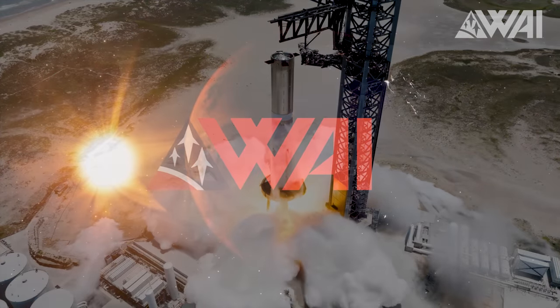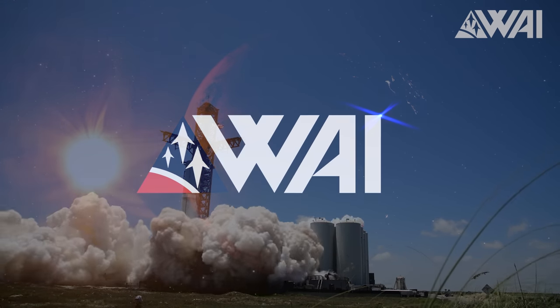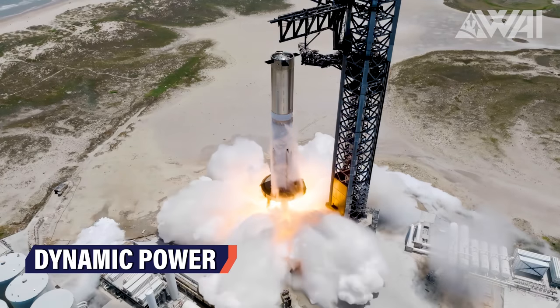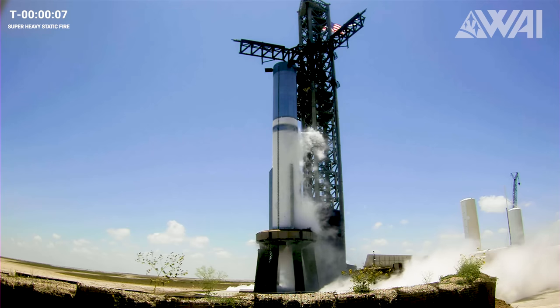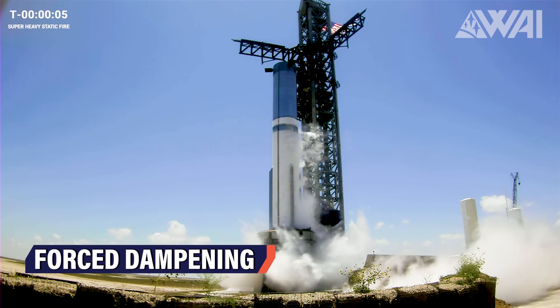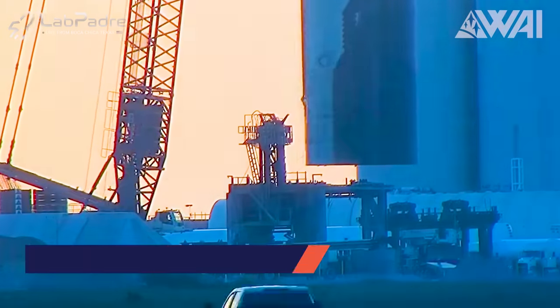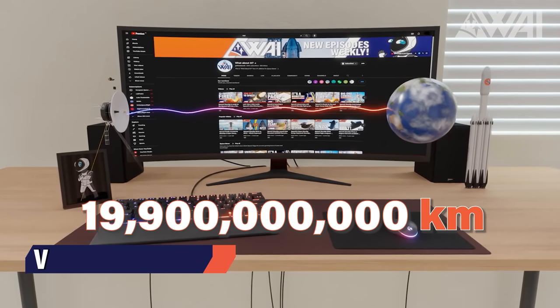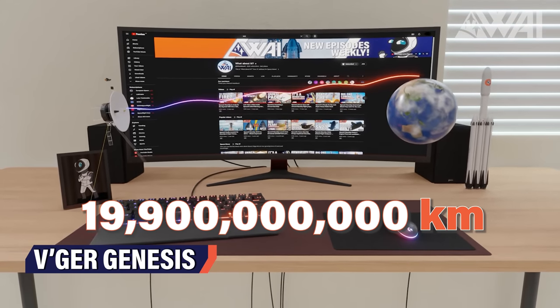Did it work? SpaceX's Starship Super Heavy Booster 9 performs a static fire! We answer the big question — did the water deluge plate work? Ship 25 departs from the launch site, there's a Starship asteroid mission proposal, and NASA almost lost Voyager 2.